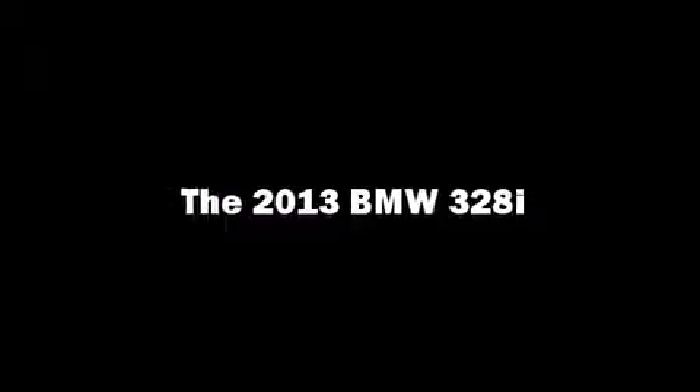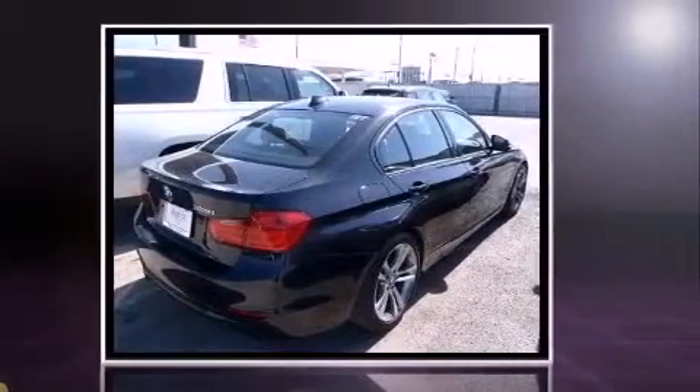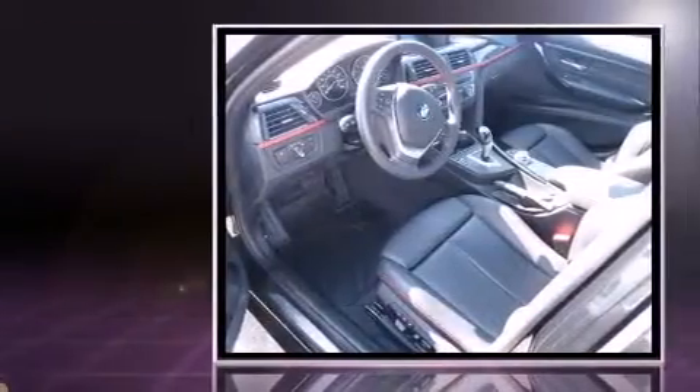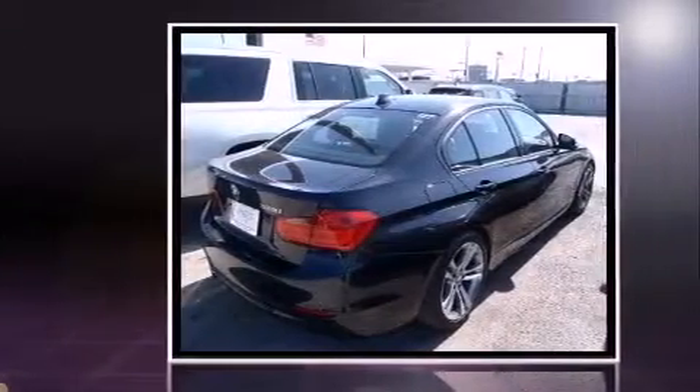Climb inside the 2013 BMW 328i. This four-door, five-passenger sedan has not yet reached the 20,000 mile mark. Under the hood, you'll find a four-cylinder engine with more than 200 horsepower, providing a smooth and predictable driving experience.